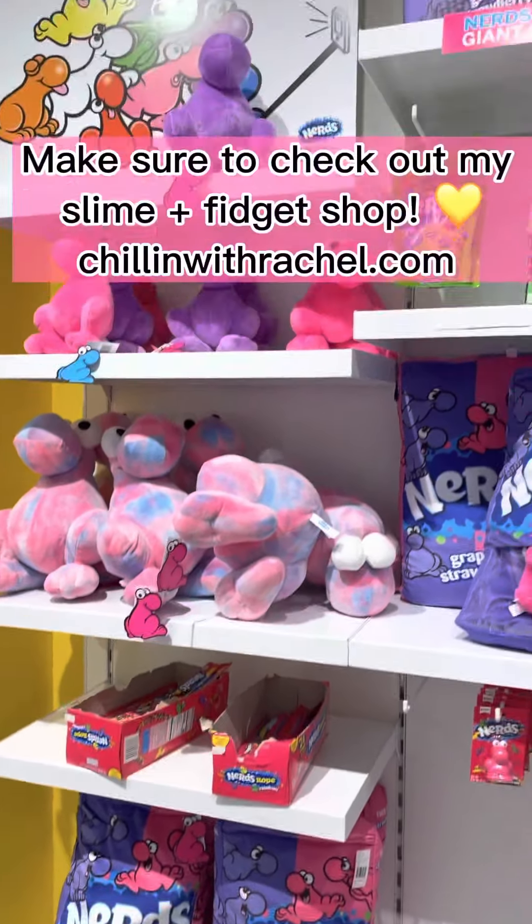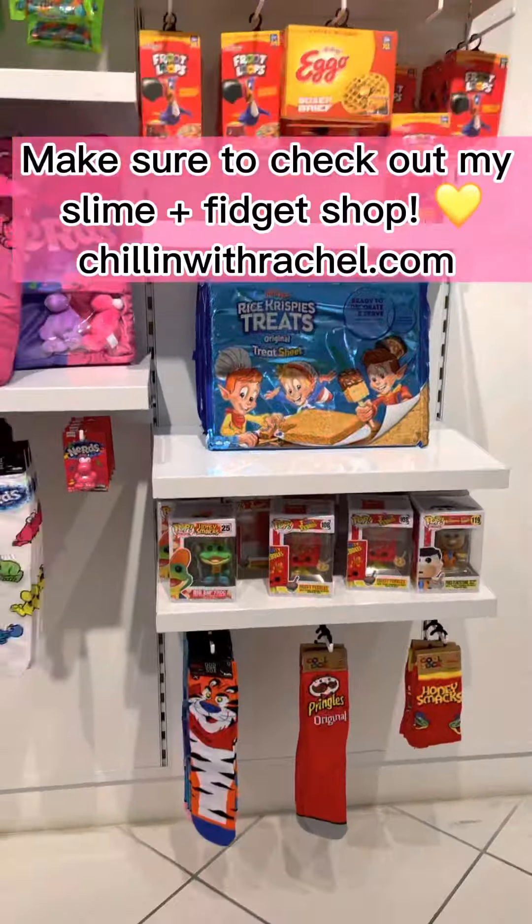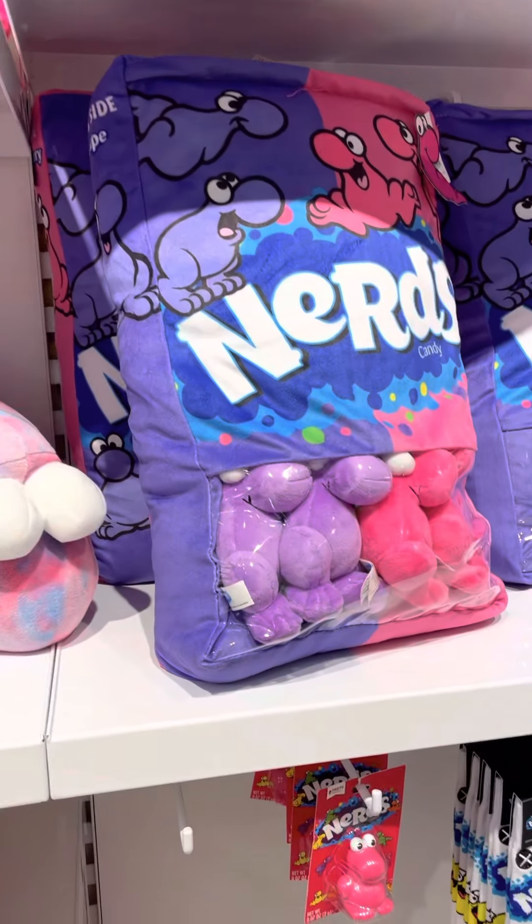Hello everyone, welcome back to my channel! I hope you guys are having an amazing day. If you're new here, don't forget to subscribe, and if you enjoy this video make sure to give it a thumbs up. Today we are right over here at a candy store and we will be fidget chopping!